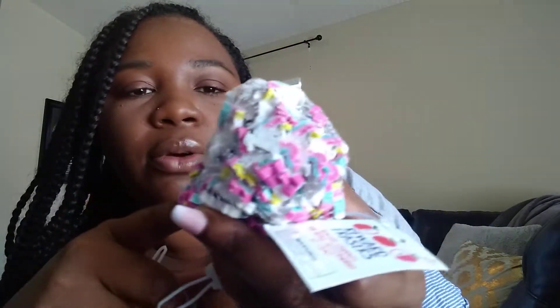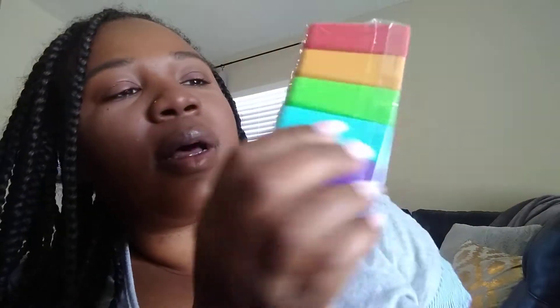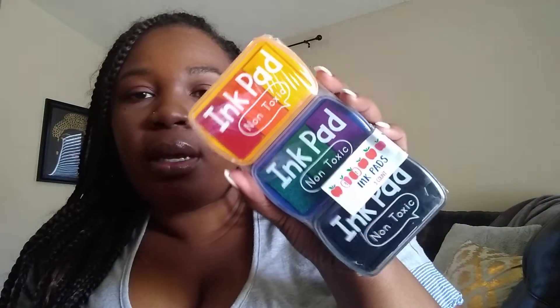I got mini erasers — I only got three of them. One is the world, one is a unicorn, and there are some pieces. The next thing I got is these stamps, which are really cool: 'parent signature,' 'correct and return,' 'great work,' 'you can do it,' and 'much improved.' These are good for sending work home that a child did or didn't complete, so parents can sign and return it the next day. I also got ink pads.